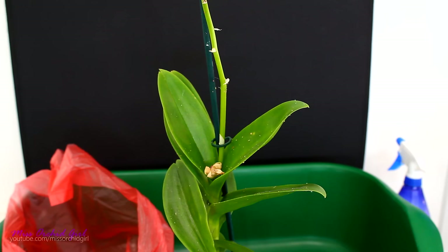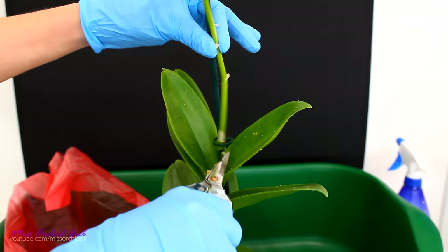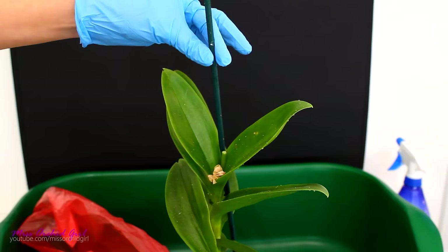Most of the aphids are sitting on the flower spike and on the flowers. Luckily for me the flowers are on their way out, so the easiest way is to just cut the flower spike and throw away the flowers. If you have an orchid that's just blooming and you really don't want to cut the flower spike, you need to apply the treatment on the flowers and the flower spike as well, in all nooks and crannies. The treatment might affect the blooms, but think about it this way — those blooms would be affected by the aphids anyway. Because I don't really care what happens to the spike anymore, I'm just going to cut the spike and place it in this disposable bag. I'm also going to throw away this stake — I have aphids on it as well, pretty much everywhere.